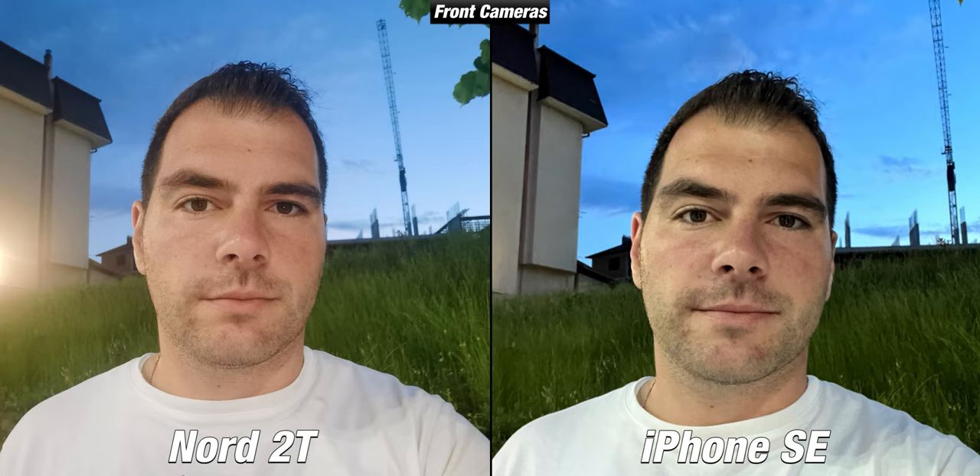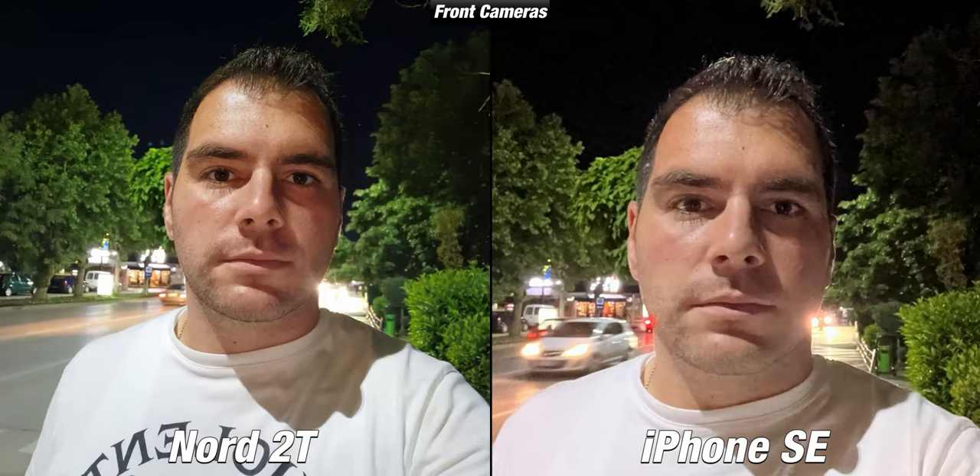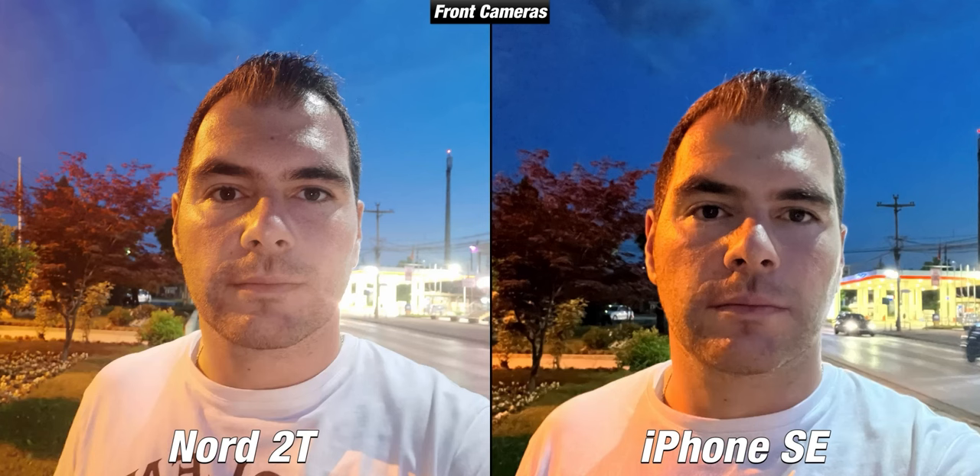Moving to low light, the results aren't great since neither phone supports night mode on the front camera. The Nord 2T is suffering from the light on the left while the iPhone is very noisy. The OnePlus seems to do a better job in the next case, with my face in focus and sharp, while the iPhone struggles. In another case, the Nord is suffering from lights a lot, and while the iPhone handles them better, it still has a lot of noise.